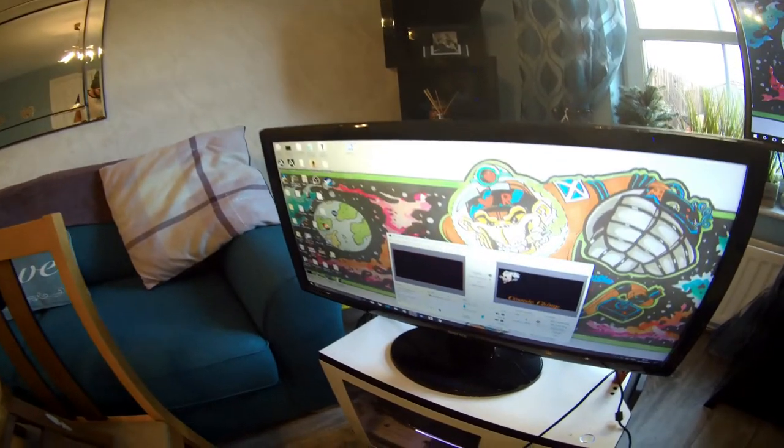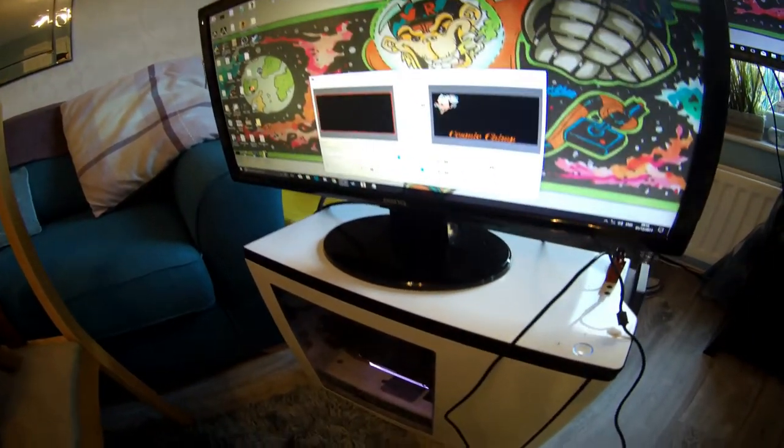Then I went and bought myself the BenQ monitor from a friend. And that's my OBS set up. And then I thought, how am I going to set this up? How am I going to use it all?